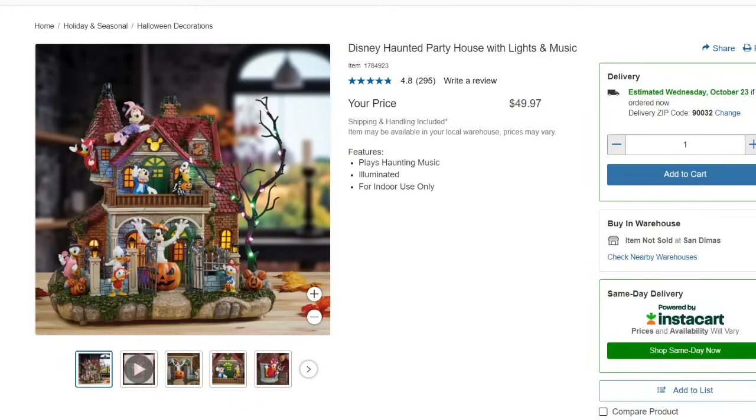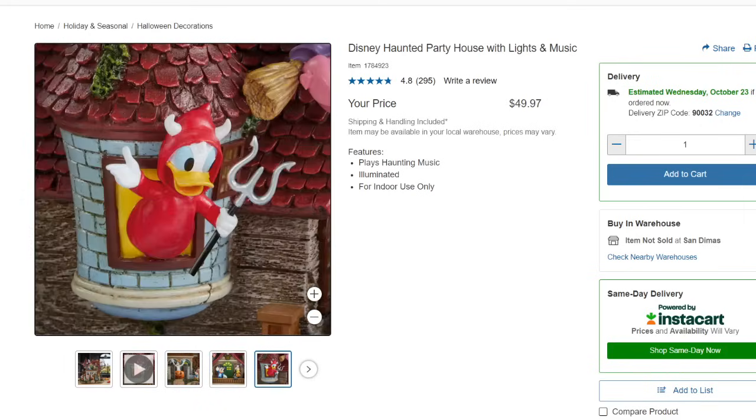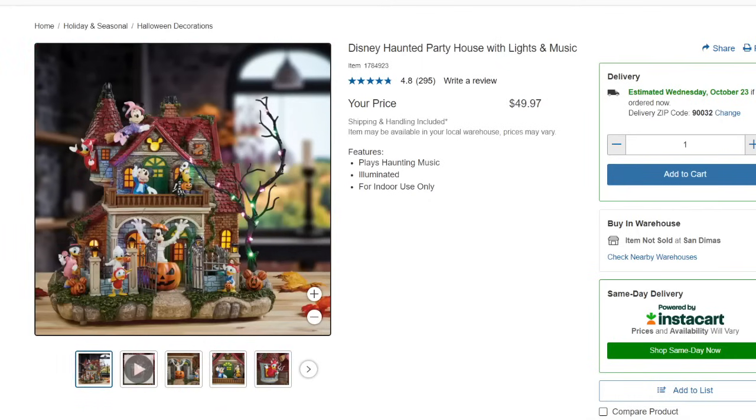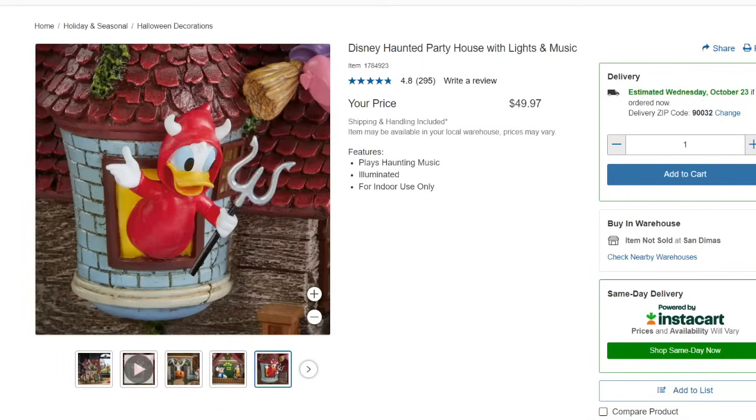The Disney Haunted Party House with lights and music is on Costco.com for $49.97. It plays haunting music and is meant for indoor use only. It's adorable if you're a Disney fanatic and could even make an awesome Christmas gift.